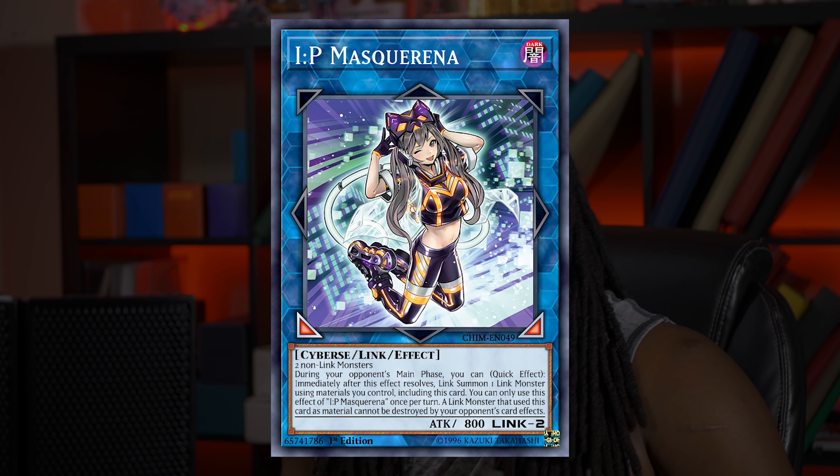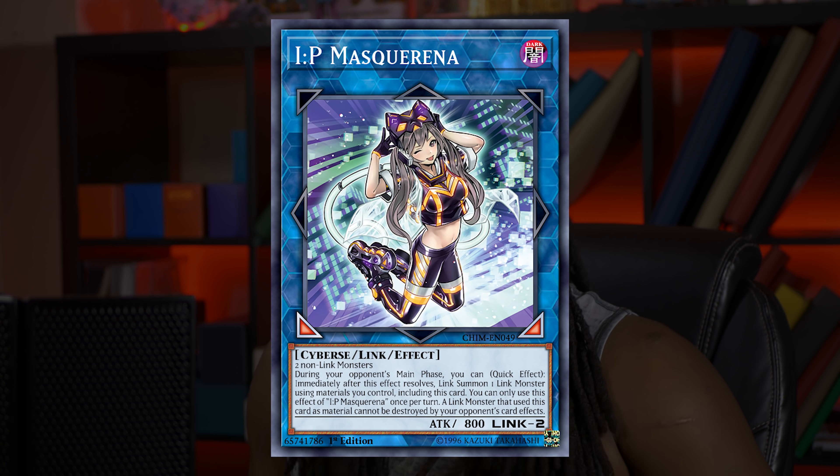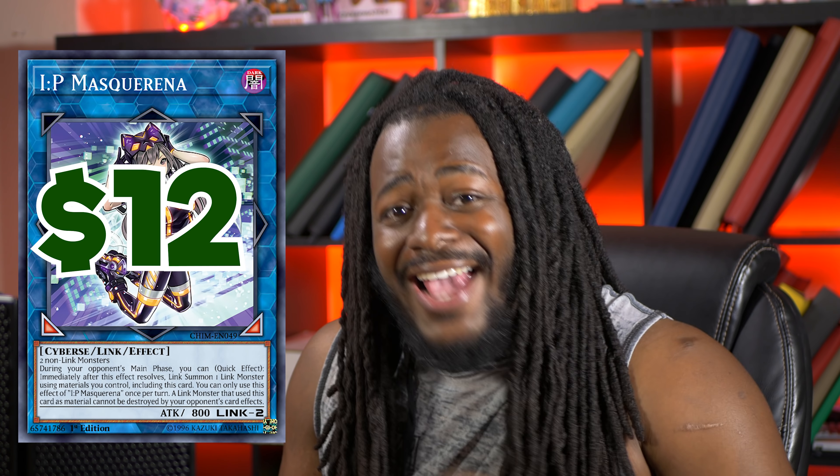IP Masquerana also has a Starlight Rare — I can't remember its exact value at the time it came out, but I probably should have picked up a copy. Currently the Ultra Rare IP Masquerana is $12 and the Starlight Rare is $800. The ridiculous Starlight Rare price tag is not what I'm telling anyone to buy — I don't even have a copy and I'm not about to buy one. Nor is the Ultra Rare.